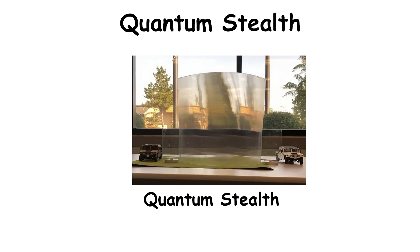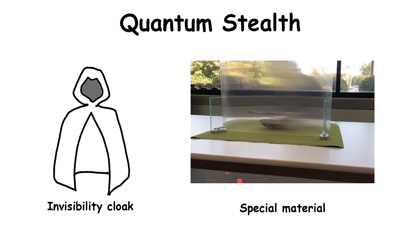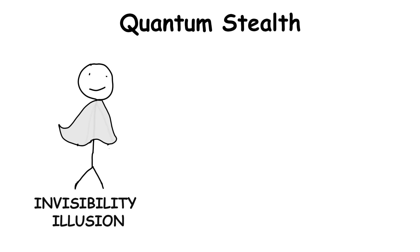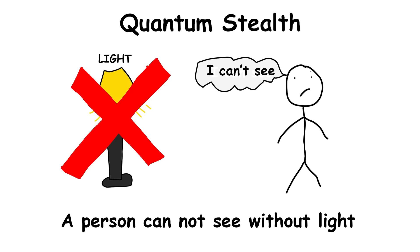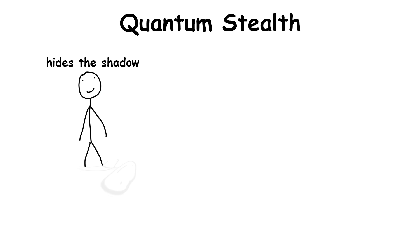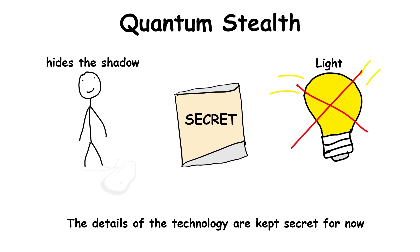Quantum Stealth, developed by HyperStealth Biotechnology Corp., is an incredible form of camouflage technology often called an Invisibility Cloak. Unlike traditional camouflage, Quantum Stealth uses a special material that bends light around an object, creating the illusion of invisibility by making whatever is behind the material seem to disappear. Since light is what allows us to see, this technology makes soldiers nearly impossible to detect — it even conceals their shadow. If a detection system uses light, it won't work. The details of the technology are kept secret.